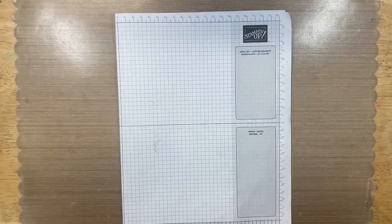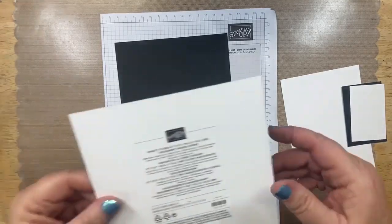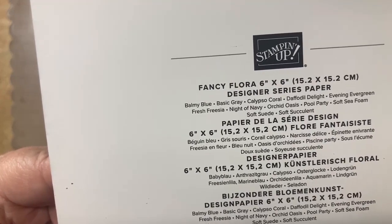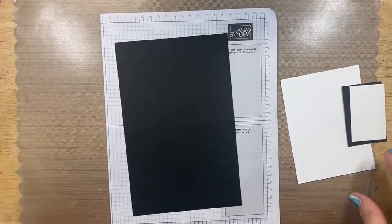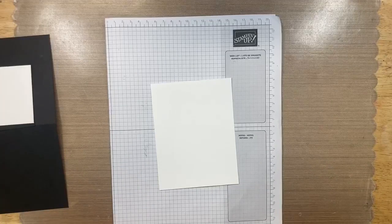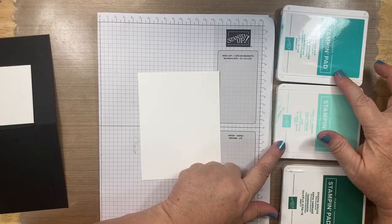Let's get started with our first card — a simple stamping card. On the back of your designer series paper it tells you the paper's name and all the colors that coordinate with it, which is a ton of our inks. Tonight I'm going to show two different ways to do two-step stamping. For this card I'm using coastal cabana and Bermuda Bay for the flowers, and shaded spruce for the leaves.